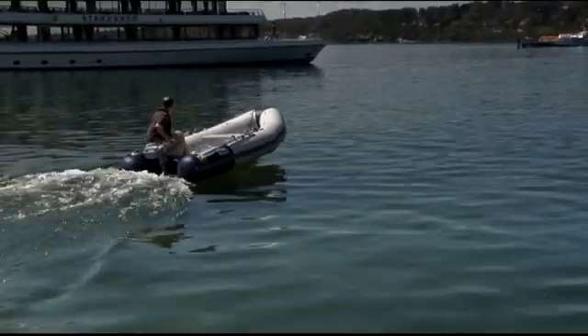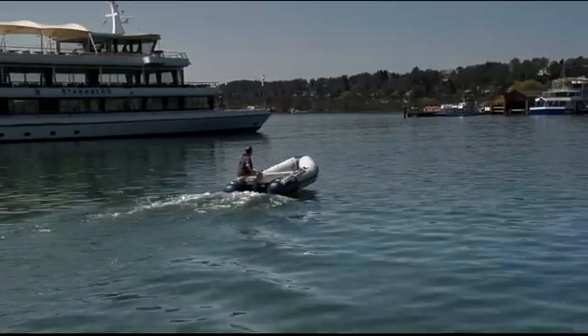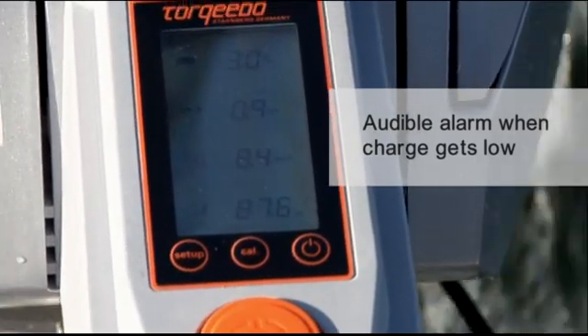As we typically have difficulties calculating by the power of three in our heads, the little microcontroller in the tiller does that for you. So you're always aware of how much range you have left until you run out of battery power. Finally, there's an audible alarm to warn you when your power supply gets low, just like in your car. I can tell you this is highly addictive — once you've used the system, you never want to do without it.